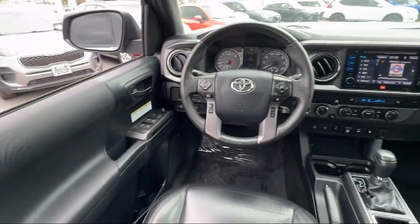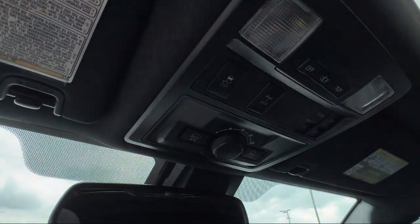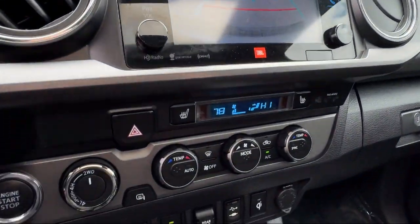Here at East County Pre-Owned Superstore, we've been San Diego County's best for over 20 years and the number one independent dealership in California, 15 years running. Let us prove to you why so many people trust us when it comes to buying their next vehicle.